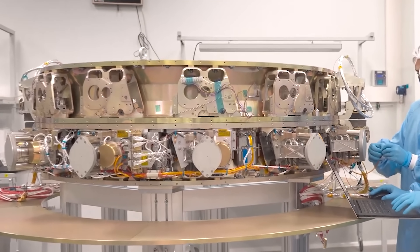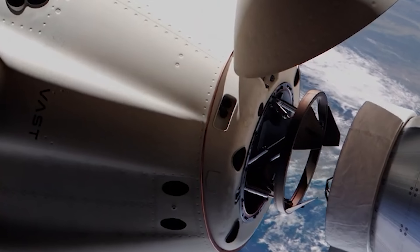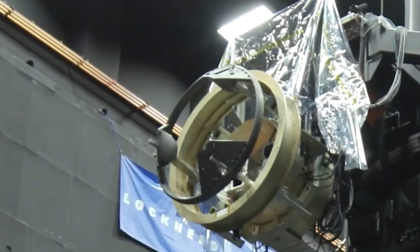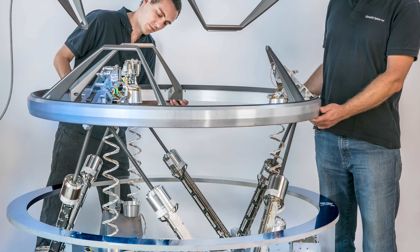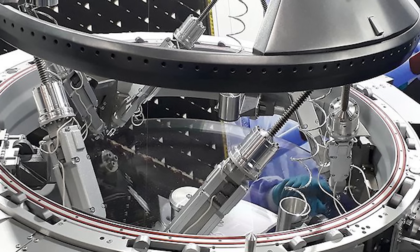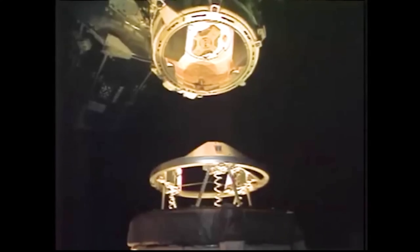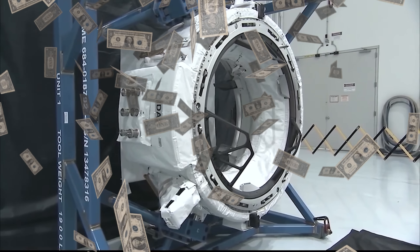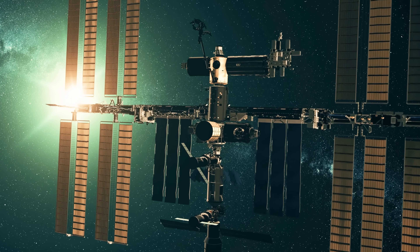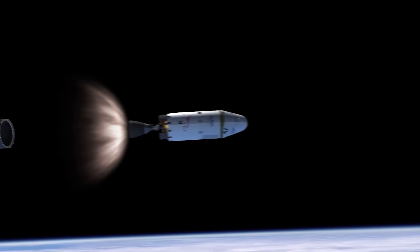ILIDS used electromagnets to gently pull a spacecraft in, reducing impact forces to almost zero. Instead of a hard mechanical contact, docking became more like two vehicles softly meeting — almost kissing rather than slamming together. On paper, it was flexible, elegant, and the prototypes performed extremely well. But here's the catch: ILIDS was too complex. It relied on a large number of electronic components, added significant mass, consumed a lot of power, and development costs quickly climbed into the tens of millions of dollars. In the end, NASA realized that for everyday operations on the ISS, it was simply too expensive and too risky.